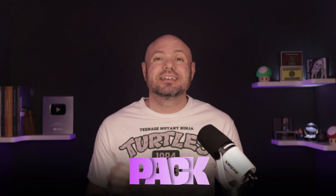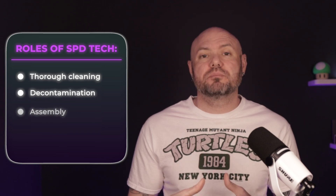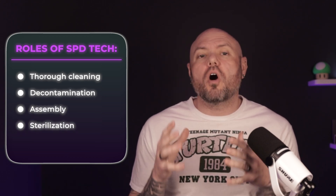The job we are talking about today is sterile processing technician. Sterile processing, or SPD, is the unsung hero behind every safe surgery. We clean, inspect, pack, sterilize, and distribute medical equipment and surgical instrumentation. As a sterile tech, your role is critical — thorough cleaning and decontamination, assembly, and sterilization, all to prevent infections and keep surgeries running smoothly. Here's a typical list of sterile tech duties.